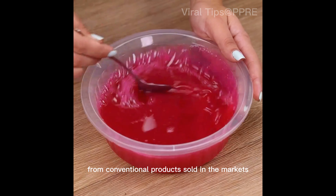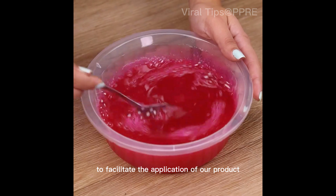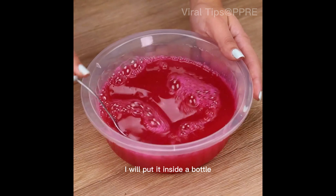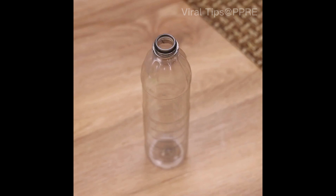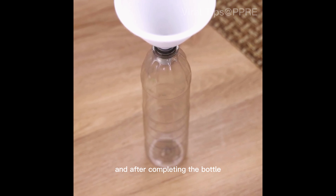After that, just mix one last time and our mixture will be ready. You will easily notice that it is totally different from conventional products sold in stores. To facilitate the application of the product, I will put it inside a bottle.